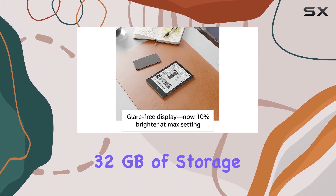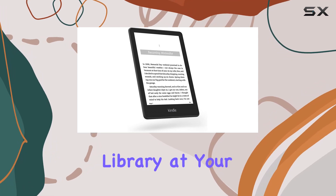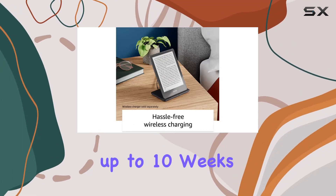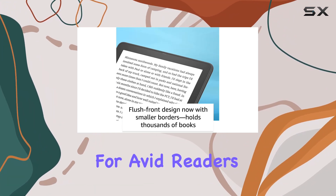With a generous 32 gigabytes of storage, you can store thousands of titles, ensuring you have a vast library at your fingertips. The extended battery life, lasting up to 10 weeks on a single charge, makes this Kindle a reliable companion for avid readers on the go.